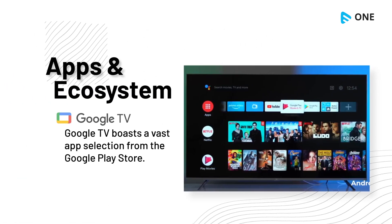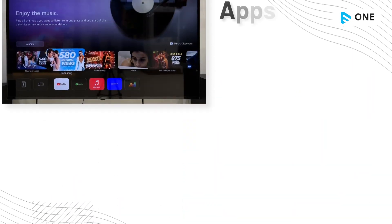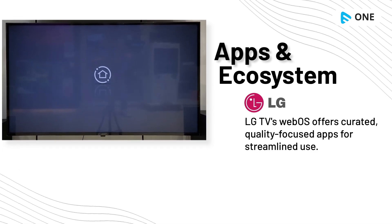Google TV boasts a vast app selection from the Google Play Store. LG TV's webOS offers curated, quality-focused apps for streamlined use.